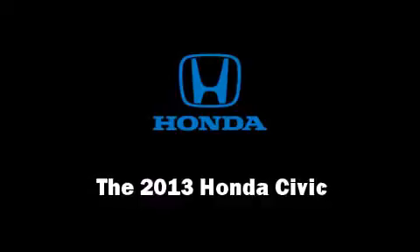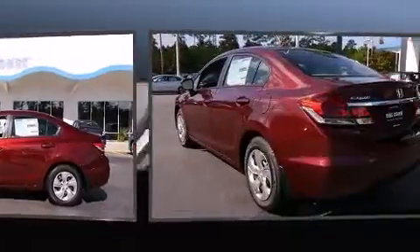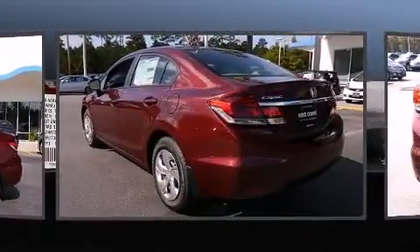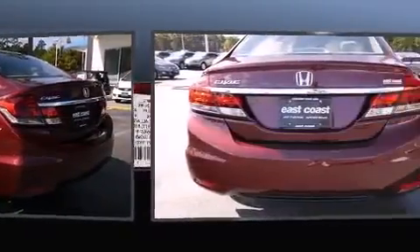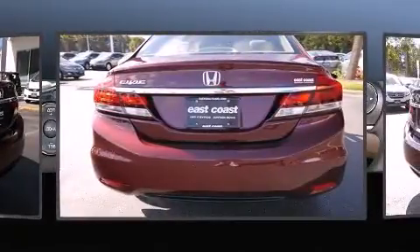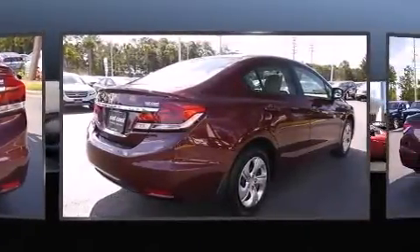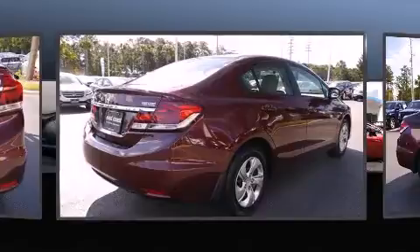Outstanding design defines the 2013 Honda Civic coupe. This five-passenger sedan leads among competitors in its segment. It features a front-wheel drive platform, an automatic transmission, and a 1.8-liter four-cylinder engine.